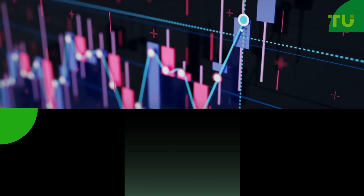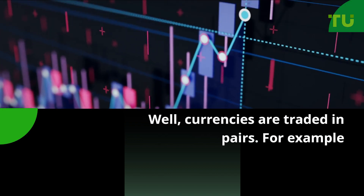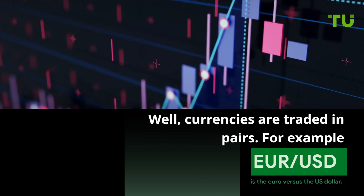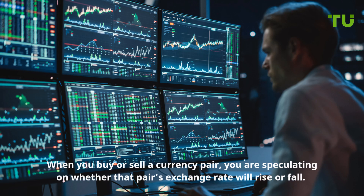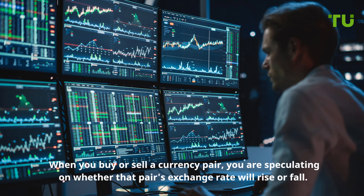So how does Forex trading actually work? Well, currencies are traded in pairs. For example, Euro versus the US dollar. When you buy or sell a currency pair, you are speculating on whether that pair's exchange rate will rise or fall.